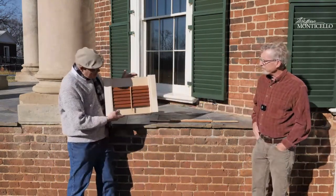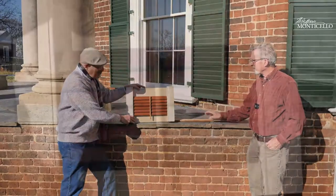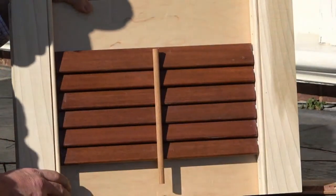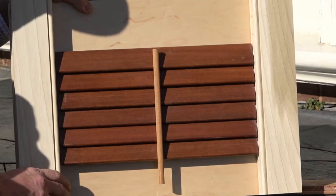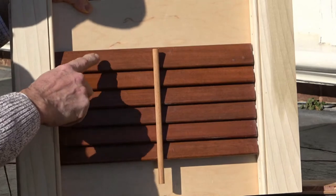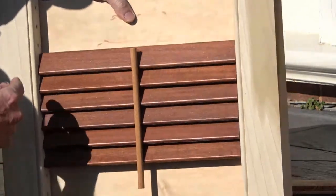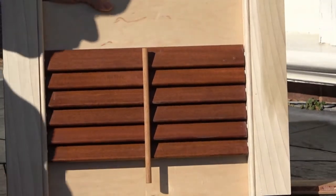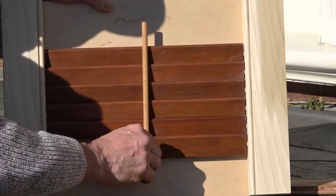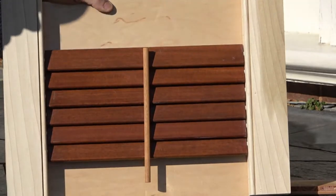We've got a mock-up here. A lot of people might be familiar with shutters that work like this — Jefferson called his blinds as they were on the exterior. What you've got is a slat here, and each slat has a pin at the end of it. The pins go into the sides of the shutter, and then you have an operating rod so that you can move the slats up and down and adjust them for the light.